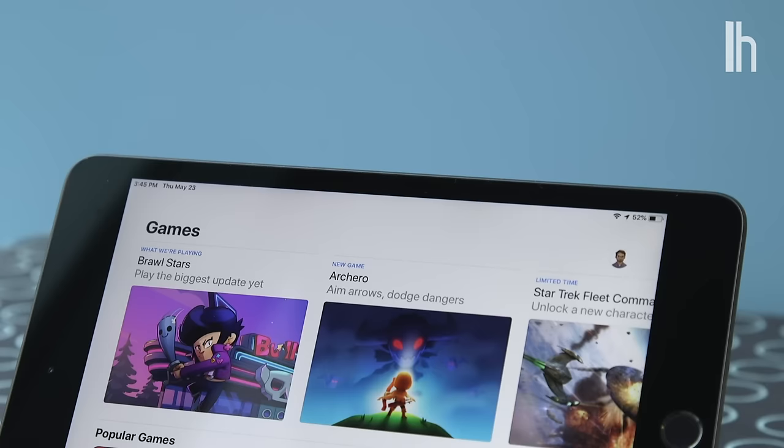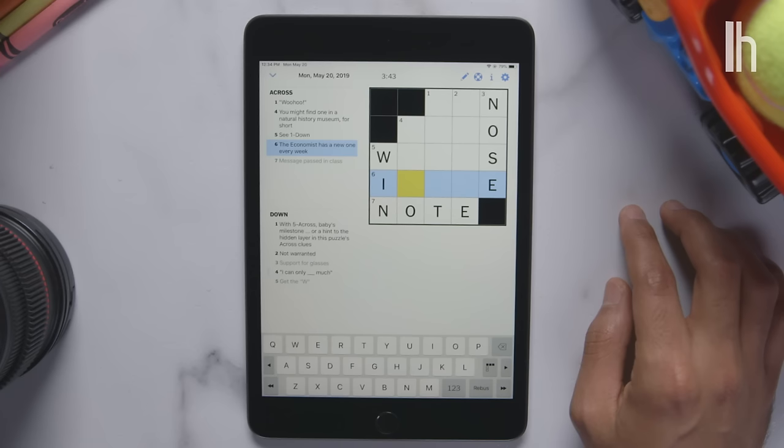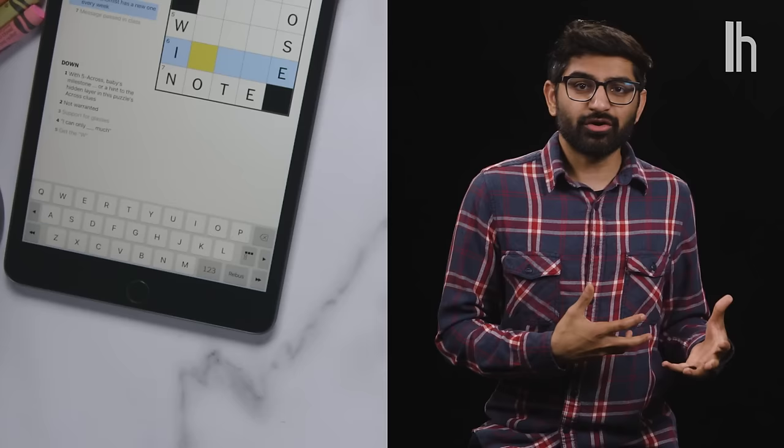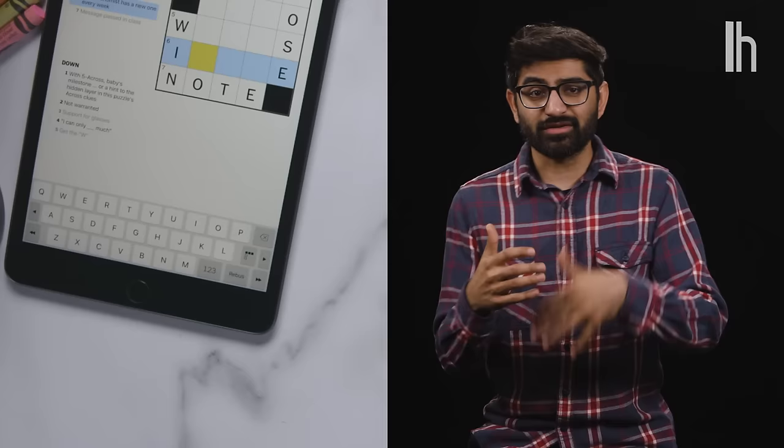So there you have it — a handful of fun, challenging, and productive games that you'll be better off for having played. Do brain training games actually make you smarter, or is it just some sort of placebo effect? Let me know in the comments below what topics I should cover in the next app directory, and make sure you subscribe to Lifehacker. Thanks for watching.